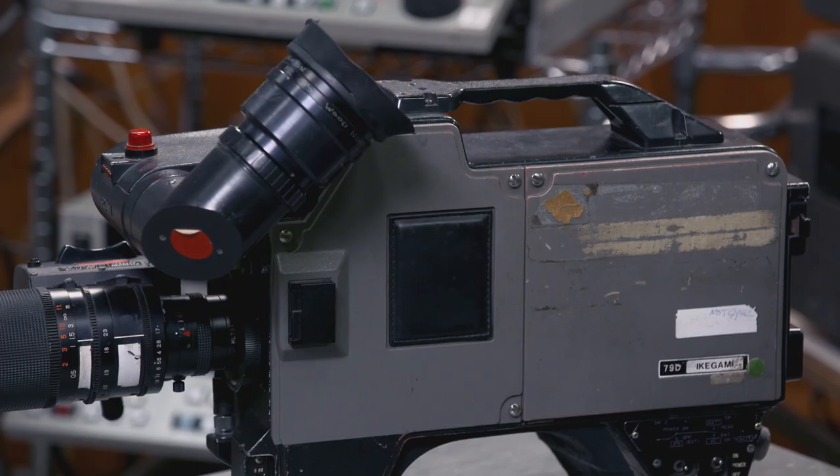Because of the price, this was $51,000 at the time, which in today's money would be 25 grand, and an EMI 2001 was 250 grand. So there's the difference.